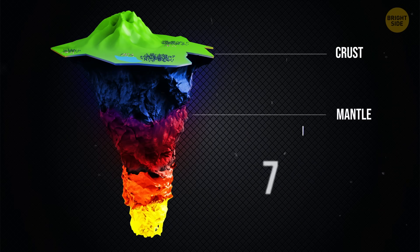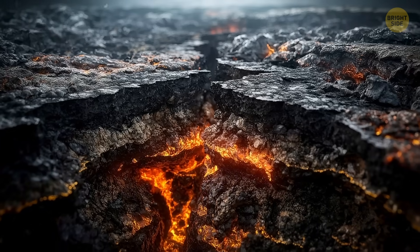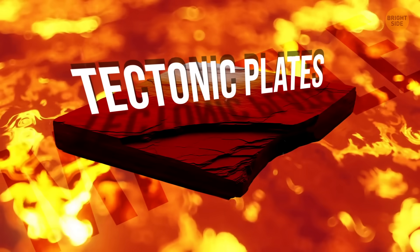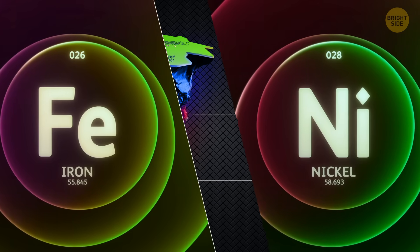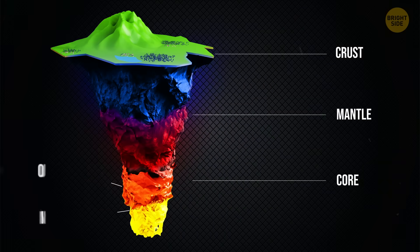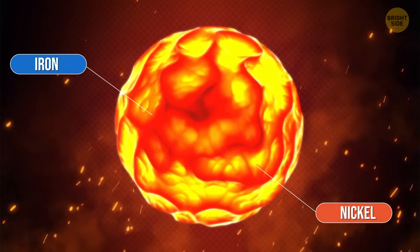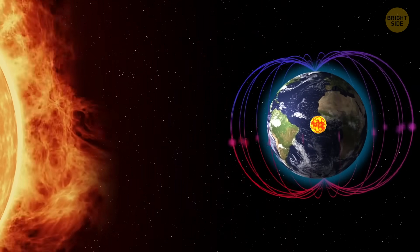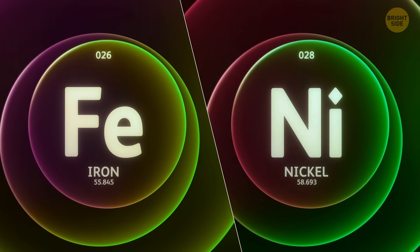Beneath the crust is the mantle, which makes up more than 75% of Earth's volume. The top of the mantle is fairly rigid, but deeper down it becomes soft and partially molten, allowing it to flow slowly — and this flow is what moves the tectonic plates. At Earth's center lies the core, made mostly of iron and nickel, with two layers: the outer core, a liquid layer up to 10,800 degrees Fahrenheit — as hot as the surface of the Sun — which generates Earth's magnetic field; and the solid inner core, kept solid by immense crushing pressure.